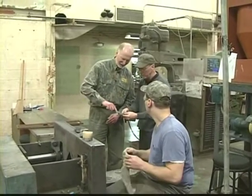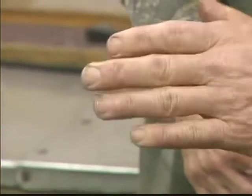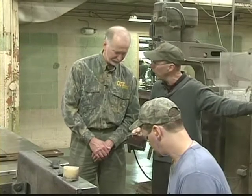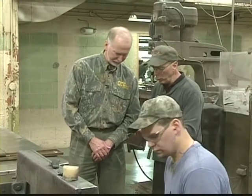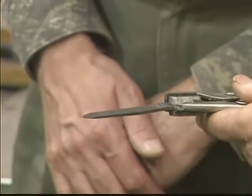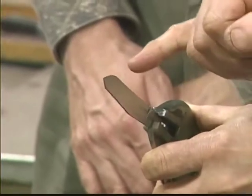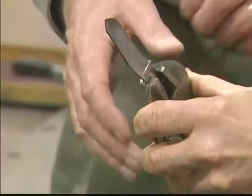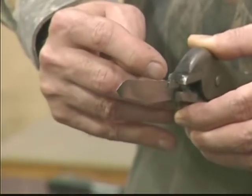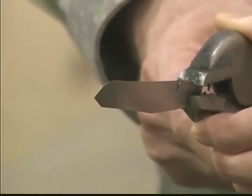That gives the final nice sharp edge. If we wanted to, we could polish this in the machine over here to our left — that would put on what we call a mirror polish. This is what we call a satin finish right now. You can see that he's got the edge down close to where we want it. Here's where it started and here's where it is now, showing where those grinding and polishing operations have taken it.